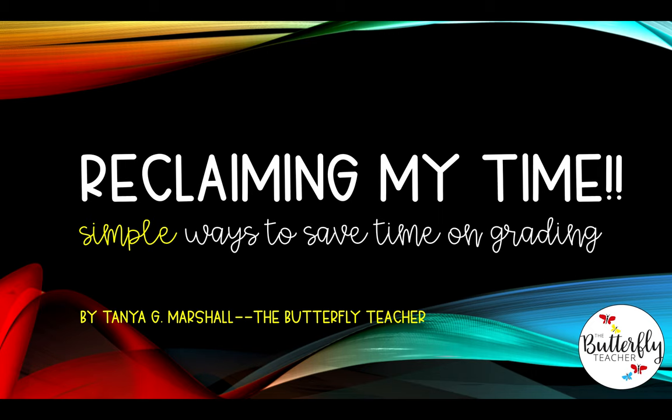Hello, everyone. Welcome, welcome, welcome. I am so excited that you are here with me in this presentation. My name is Tanya G. Marshall. I am a teacher and a writer, and online I'm known as the Butterfly Teacher. Our presentation is called Reclaiming My Time. We are going over simple but effective ways to save time on grading all that wonderful student work. So let's dig right in.